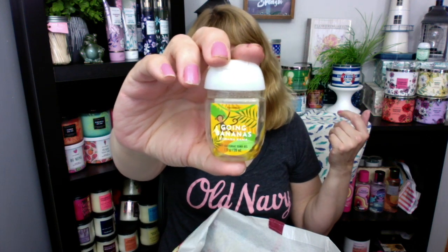I only have one empty Pocket Bac this time because I'm not really using the Pocket Bacs — I like the spray better. This is my favorite, Growing Bananas. I am starting to build my collection again of Pocket Bacs. Now that they're more readily available, I still give them to the drivers but I'm also building my collection. I like to collect these — they're fun collectibles.